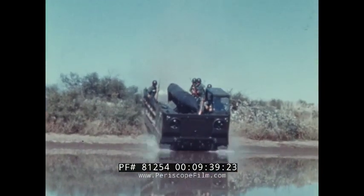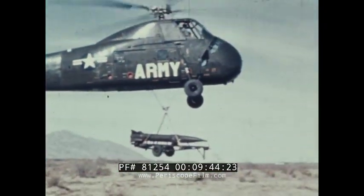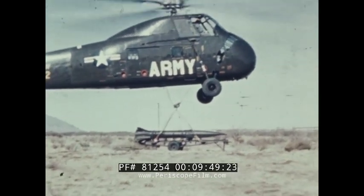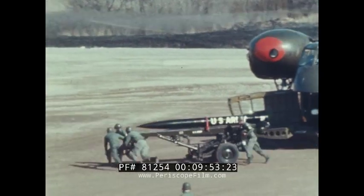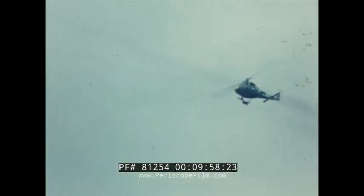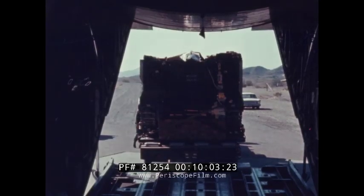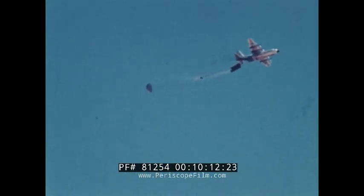Over land or over water. And when natural obstacles intervene, Army missiles come by helicopter — under them, in them, or on them. Army missiles can ride transport aircraft for a quick, long jump to battle zones anywhere in the world. And get into the fight, if they must, with one last step — straight down.